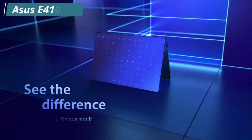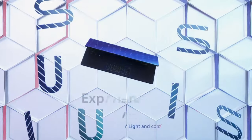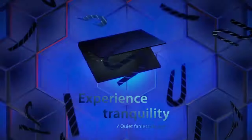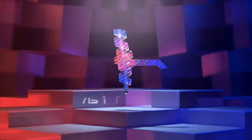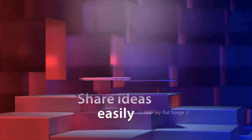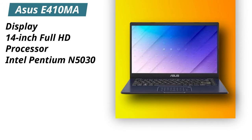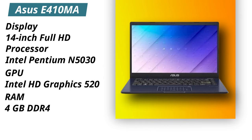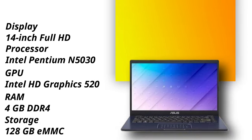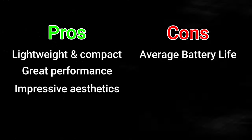The third laptop on our list is the Asus E410MA. This laptop has a 14-inch full HD display with an Intel Pentium Silver N5030 processor and integrated Intel HD Graphics 520. It comes with 4GB of RAM and 128GB of MMC storage. This laptop comes with really amazing build quality in this price range and it runs on Windows 10 Home in S mode. Specifications: Display — 14-inch full HD. Processor — Intel Pentium Silver N5030. GPU — Intel HD Graphics 520. RAM — 4GB DDR4. Storage — 128GB MMC. Pros: lightweight and compact, great performance, impressive aesthetics. Cons: average battery life.